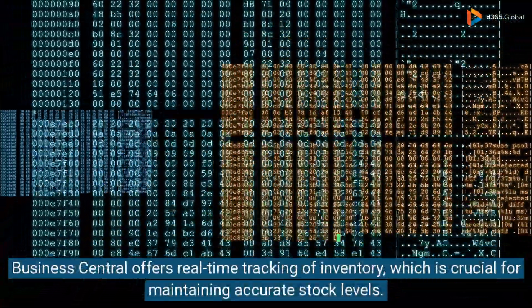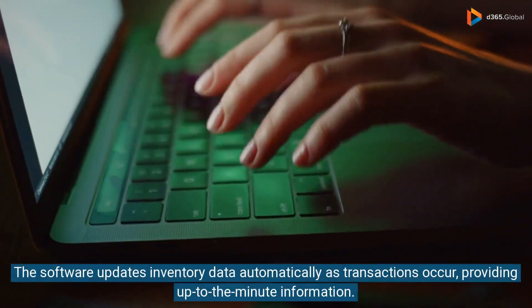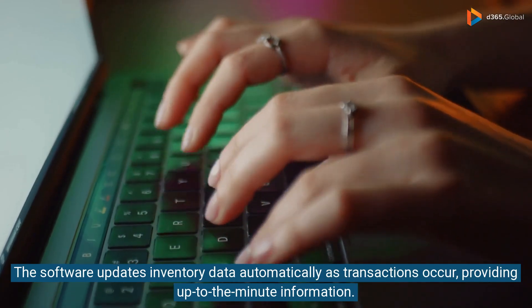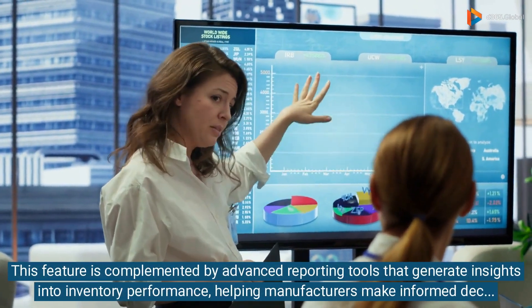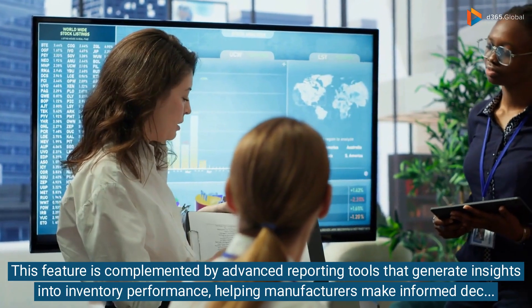Business Central offers real-time tracking of inventory, which is crucial for maintaining accurate stock levels. The software updates inventory data automatically as transactions occur, providing up-to-the-minute information. This feature is complemented by advanced reporting tools that generate insights into inventory performance, helping manufacturers make informed decisions.